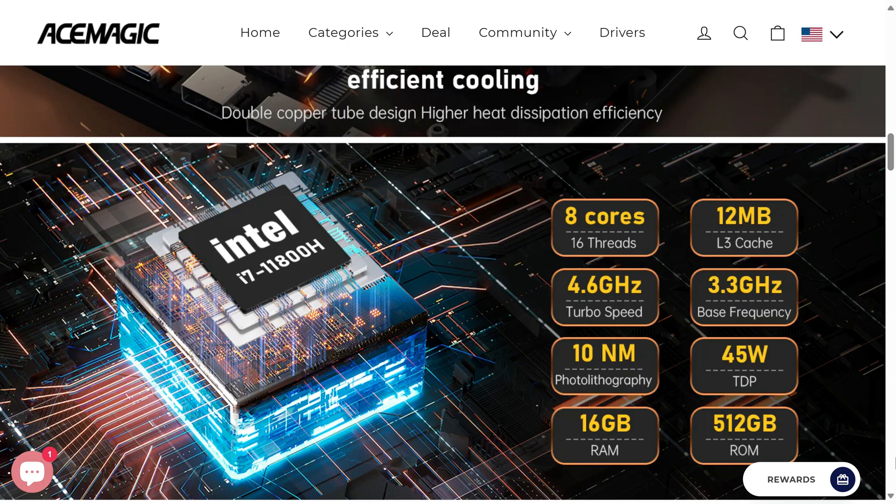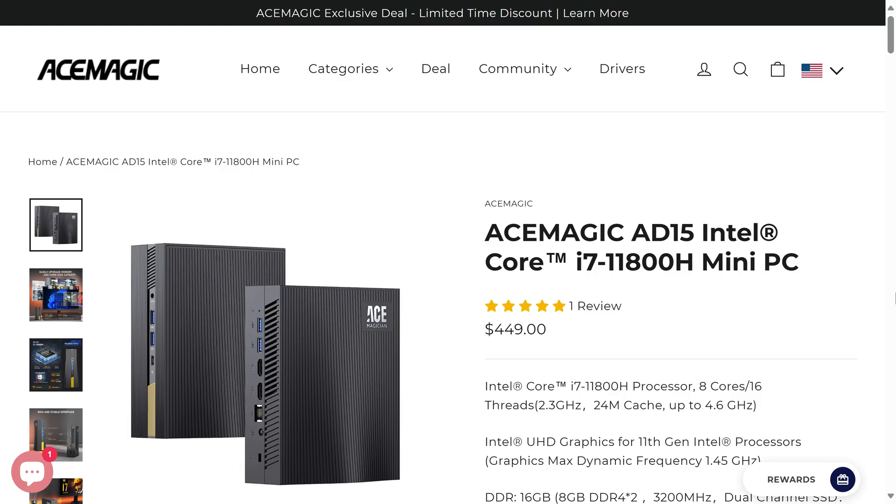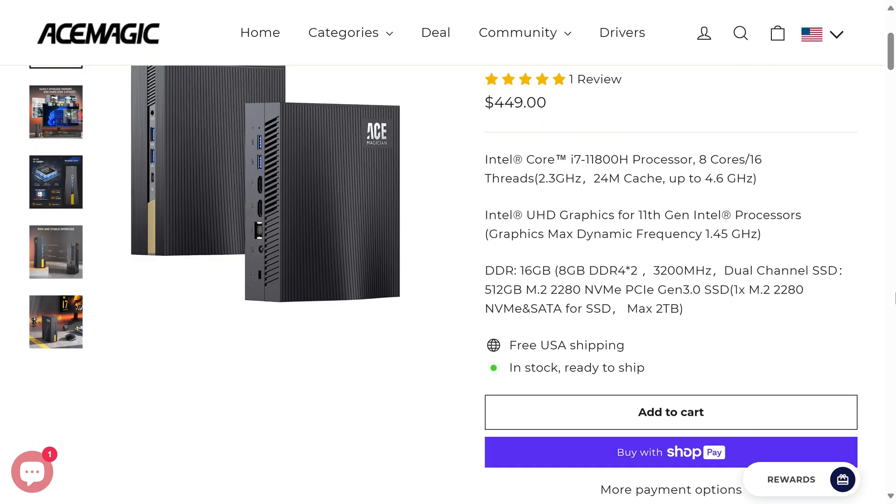The AceMagic AD15 comes with Intel's i7-11800H, which is an 8-core 16-thread CPU with UHD graphics from yesteryear. At $449 for 16GB of RAM and a 512GB SATA SSD, it's asking a lot — let's see if it delivers.